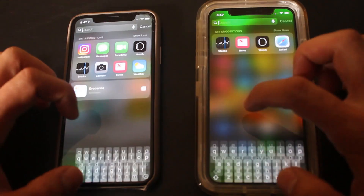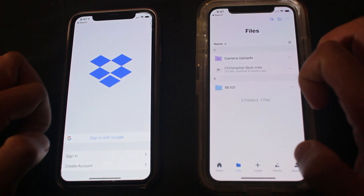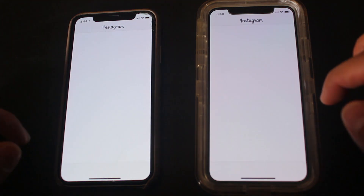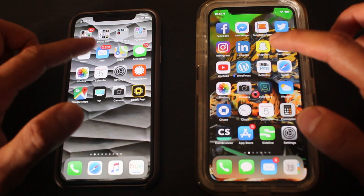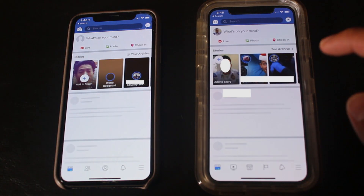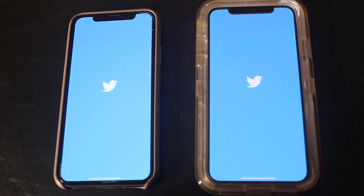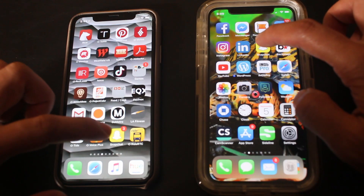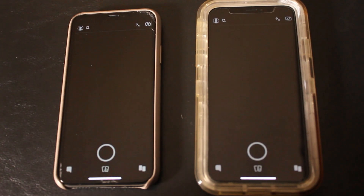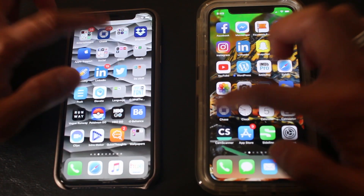Now we'll do third-party apps, starting with Dropbox, Instagram — I think 12.1.1. Facebook — 12.1.1. Twitter — 12.1. Snapchat. Chase.